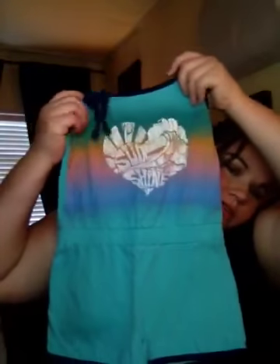These are from Walmart, I think — George brand. Then I got this little romper.